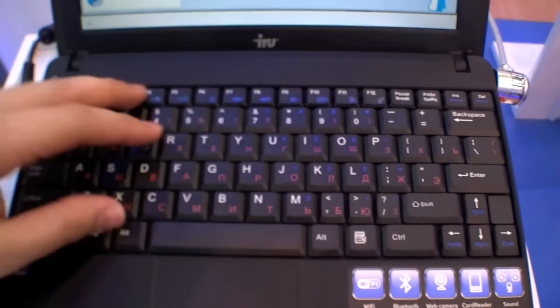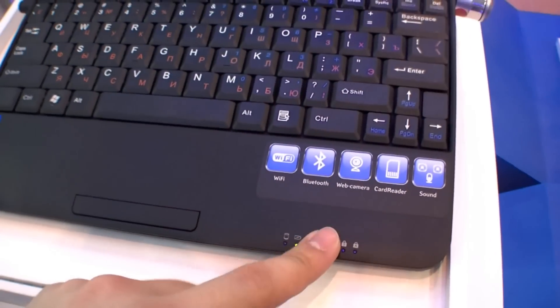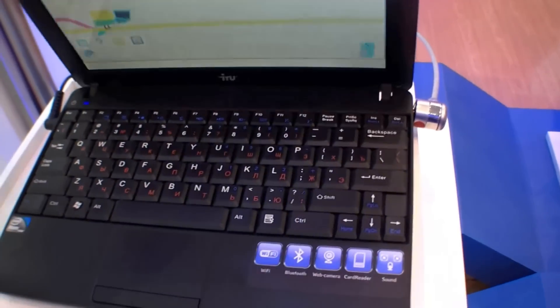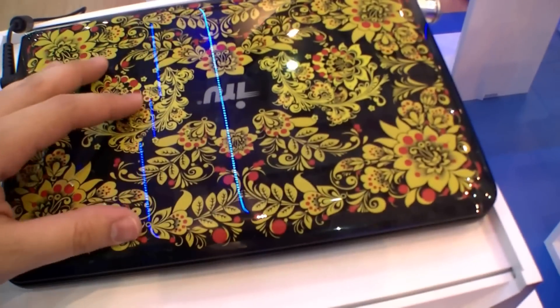It has a standard keyboard, so no chiclet style. Right here's the touchpad and the mouse button over here, and the status LEDs. When we close it down, you can see it has a very nice display cover design.